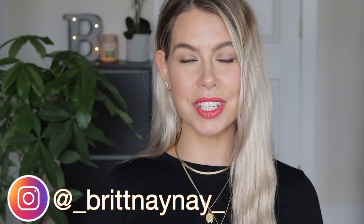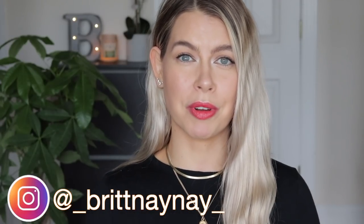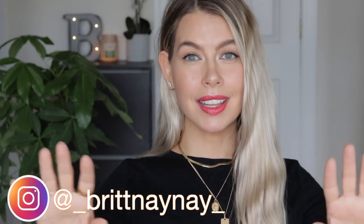Hey guys, what's going on? If you're new here, welcome. My name is Brittany Nicole. And today I'm sharing with you my top seven drugstore products. Now hear me out. Listen up.